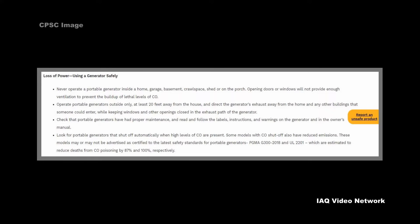Opening doors or windows will not provide enough ventilation to prevent the buildup of lethal levels of carbon monoxide. Operate portable generators outside only, at least 20 feet away from the house, and direct the generator's exhaust away from the home and any other buildings that someone could enter, while keeping windows and other openings closed in the exhaust path of the generator.